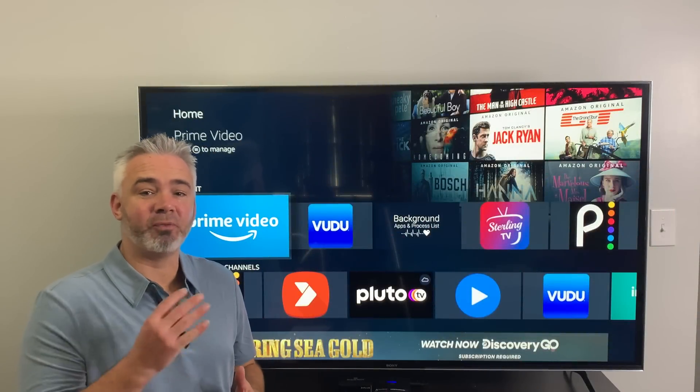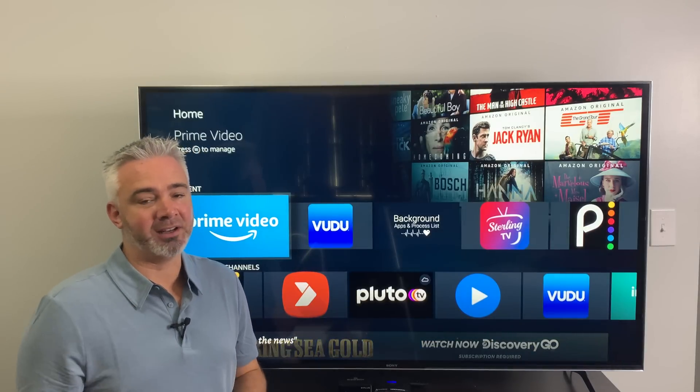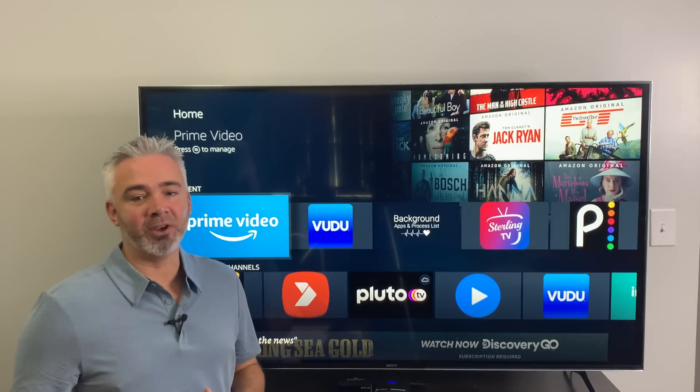Hey everyone, welcome back to my channel. Is your Fire Stick not running as fast as it did when you first got it? I've got a solution for you on today's video. Let's get right to it.